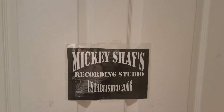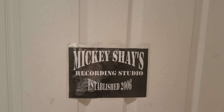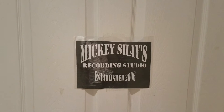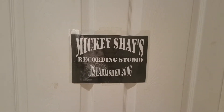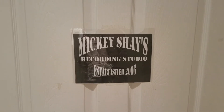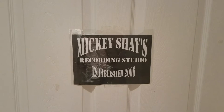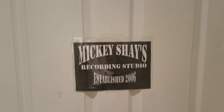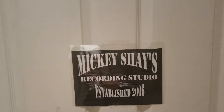First things first, here is the door to the studio. It's called Mickey Shay's Recording Studio, established 2006. It hasn't been a real recording studio for that long, but that's when I started writing my own songs and recording into Microsoft PowerPoint, Windows voice notes, bouncing between those two programs, my karaoke tape machine, and a smaller tape machine. Mickey Shay was a nickname a friend of mine gave me.